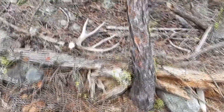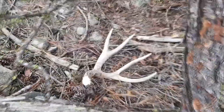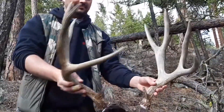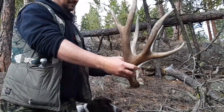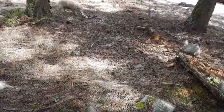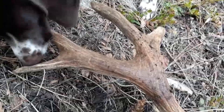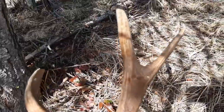I spy with my little eye. Real funky looking. Ooh, that is a dandy. What do we have here? A freaking giant. Take a look at this sucker. It does not get much better than that.